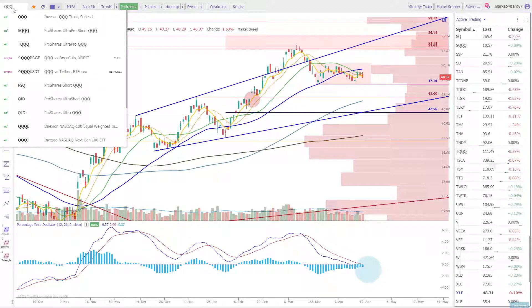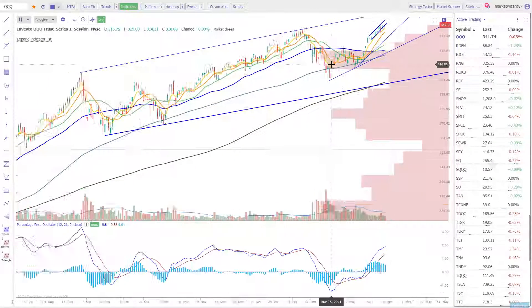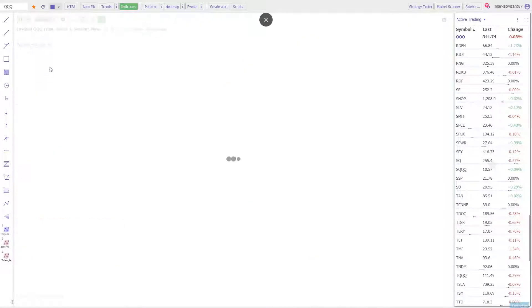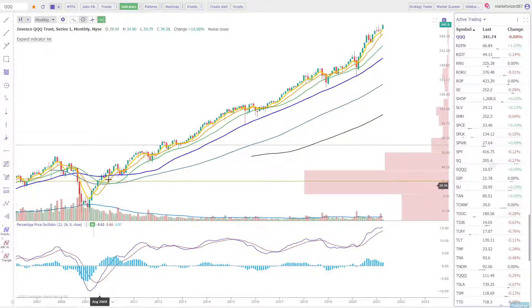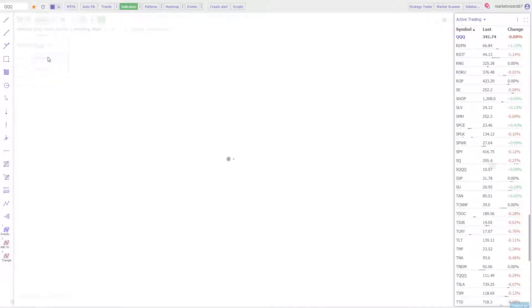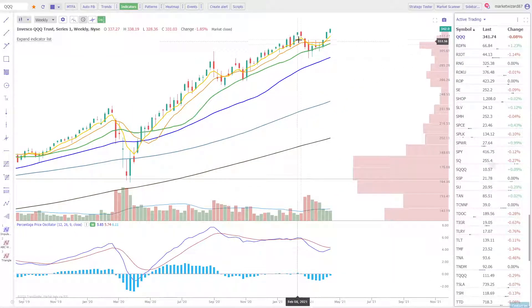The other sector we like to follow every day is the Qs. These are the strongest names in the market — they have been the strongest names in the market for a decade. I don't know why anyone would want to bet against this trend. For now, we have just another higher low and another higher high.